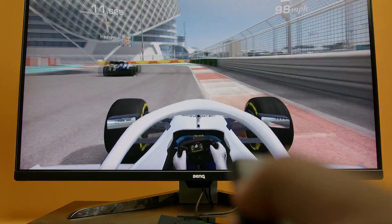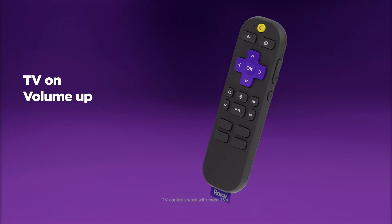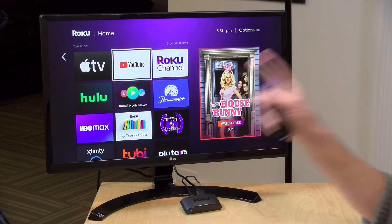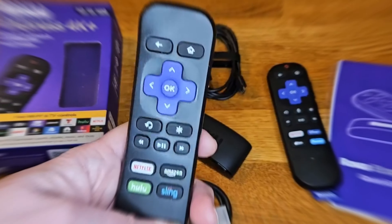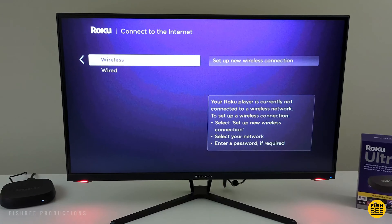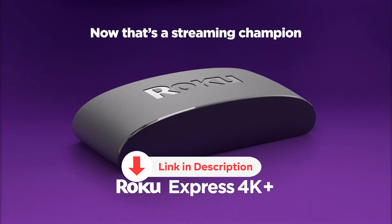The top-notch Android boxes are incredibly versatile, instantly transforming any TV into a smart device with access to popular streaming services such as Netflix and Disney+. We feature the best Android boxes for TV streaming and gaming, from high-end 4K UHD to budget options that won't break the bank. All the products featured in this video can be found in the description below.